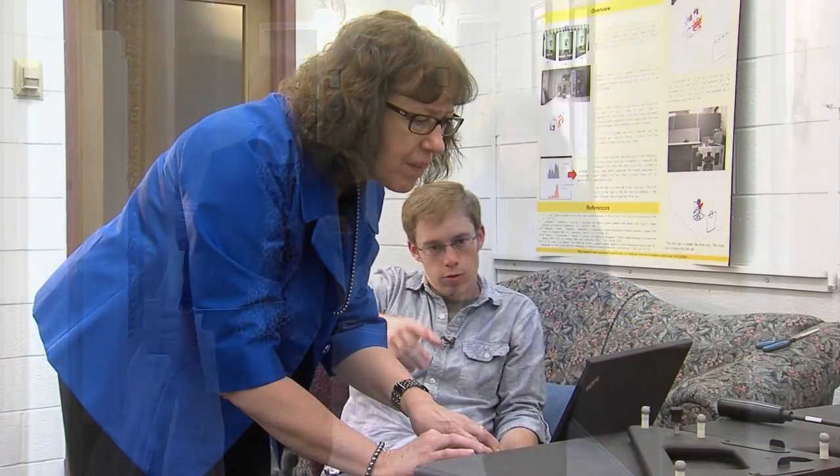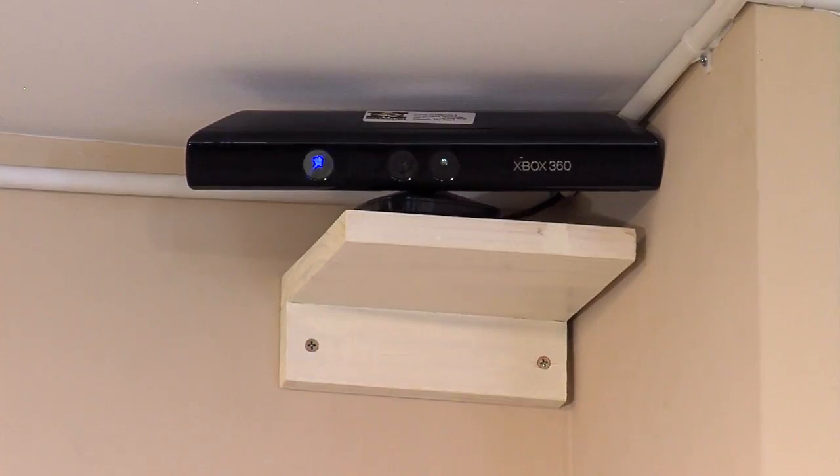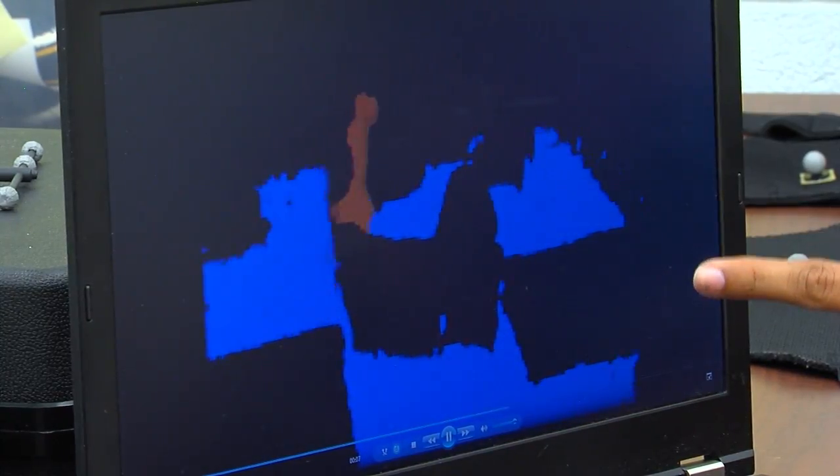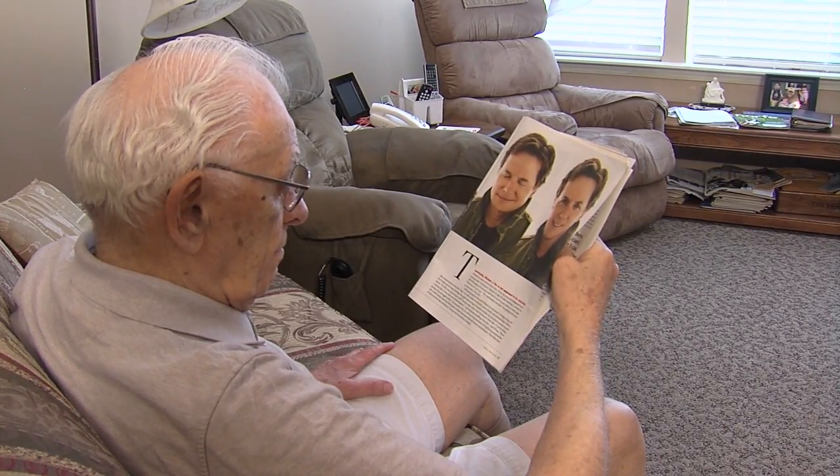computer engineer Marjorie Skubik and nursing professor Marilyn Rance at the University of Missouri are using next-generation high-speed networks to remotely pinpoint subtle changes in an older person's everyday movements. They are monitoring for health problems or distress.